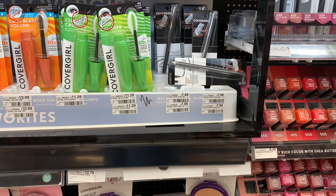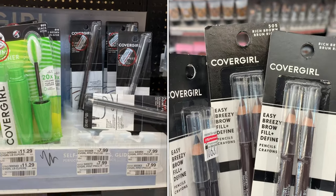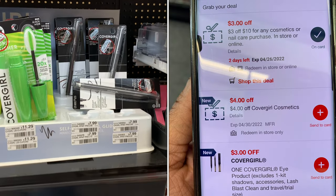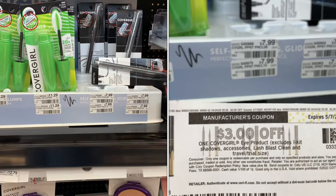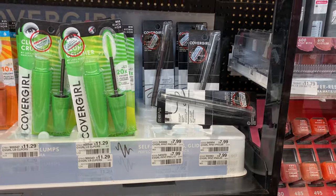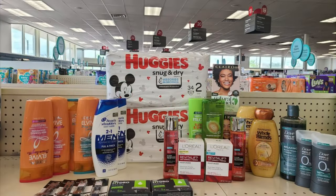CoverGirl this week is on promotion — buy two get a $6 Extra Buck. I'm picking up two of the famous eyebrow pencils priced at $6.99 each. I have a $3 off $10 CRT, a $4 off any CoverGirl cosmetics coupon, and some additional coupons to stack, bringing my total down to $0.98 and getting back $6, making it free plus a $5.02 money maker. On my second account without the $3 off $10 CRT, I'll pay $4 out of pocket and still get back $6, making it free plus a $2 money maker.